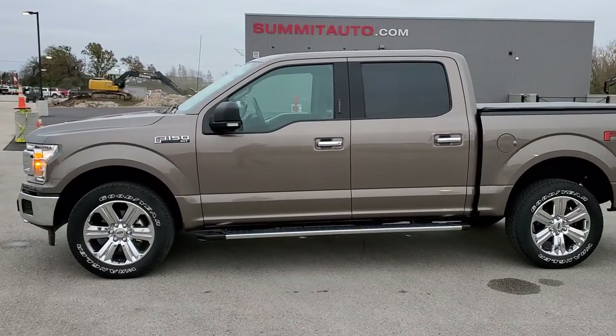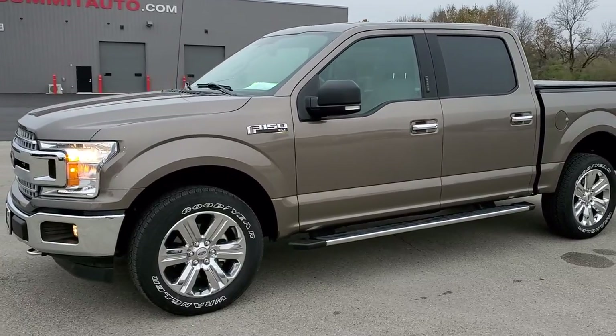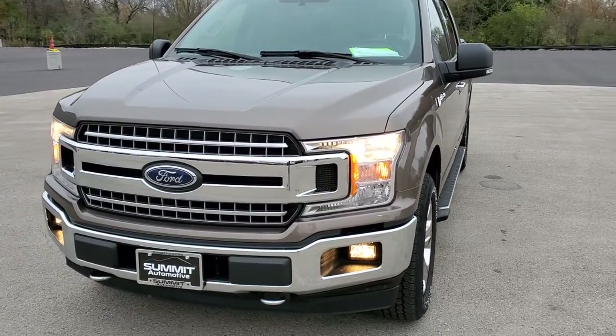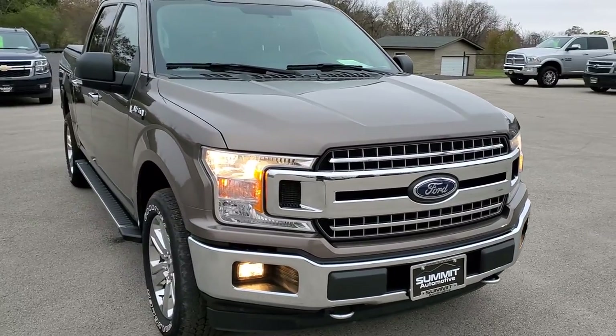This is stock number 20J225A. We are here at Summit Automotive in Fond du Lac, Wisconsin, your new and used light duty truck headquarters. Today we are checking out this super clean 2018 Ford F-150 SuperCrew 5.5 foot short box.